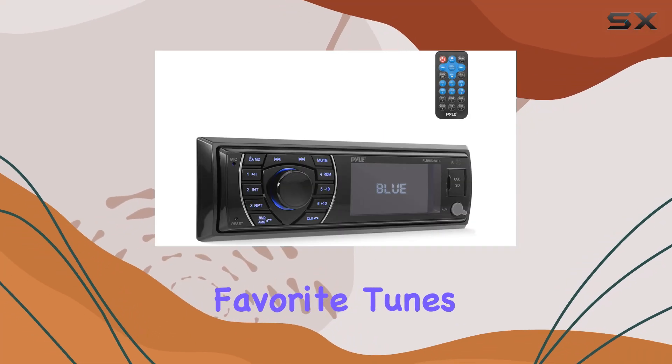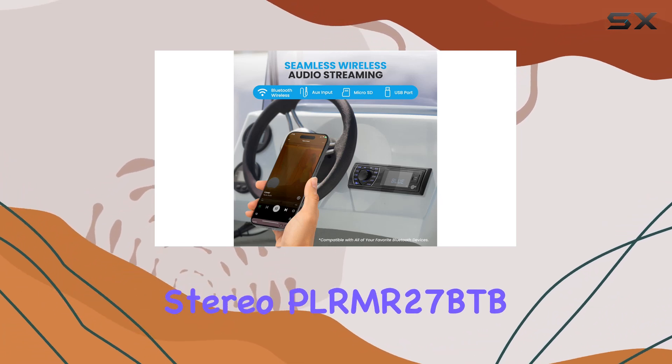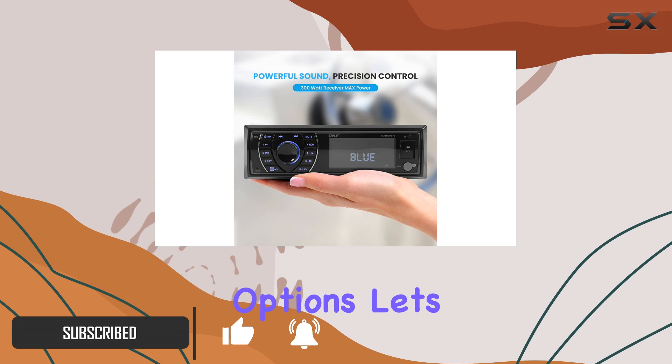Imagine setting sail with your favorite tunes blasting crystal clear over the open water. The Pyle Bluetooth marine receiver stereo PLRMR27BTB promises just that, with its robust 300-watt power output and array of audio input options.